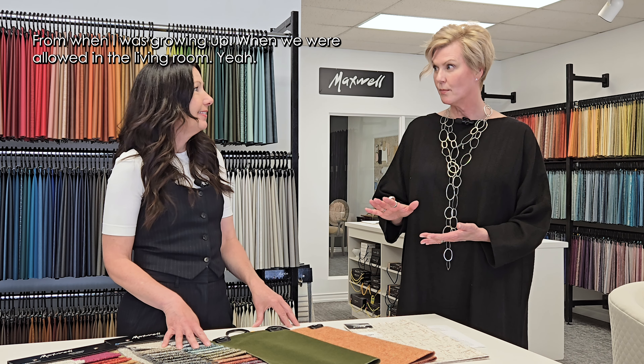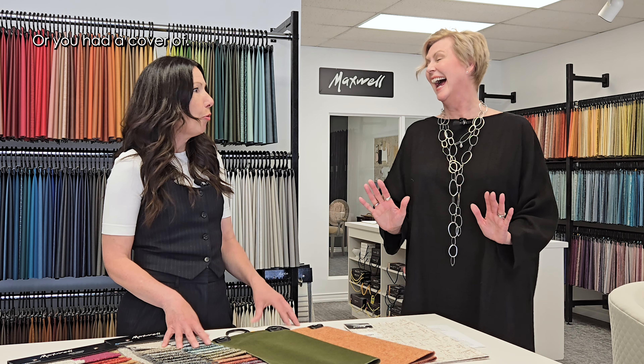Such a big change from when I was growing up, when we weren't allowed in the living room — or you had to cover the sofa. Now you don't have to worry about that. It's very easy to clean. You can live on your beautiful fabrics and not worry.